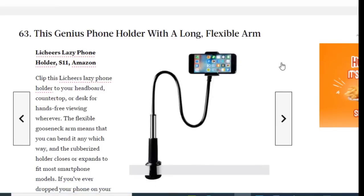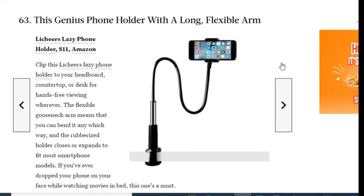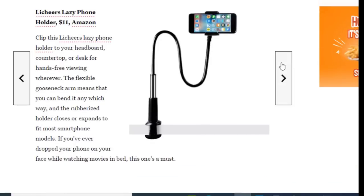Next we have a genius phone holder with a long flexible arm, available on Amazon for just $11. Clip this holder to your headboard, countertop, or desk for hands-free viewing wherever you are. The flexible arm means you can bend it any which way, and the rubber-sided holder expands to fit most smartphone models. If you've ever dropped your phone on your face while watching movies in bed, this one's a must.